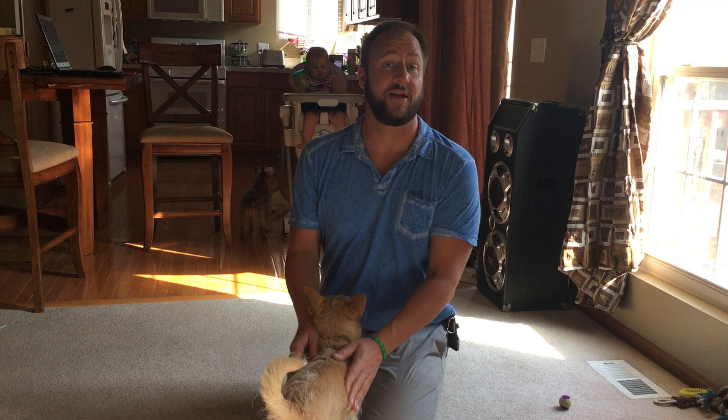Hi, this is Maru, and his roommate Maya is back here behind me scouting out food from the baby. In this video, we're going to go over how you can help your dog stop suffering from separation anxiety.